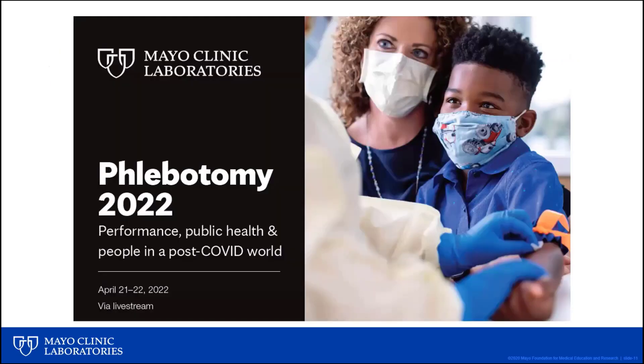Thank you for your time and attention today. If you liked today's presentation, or even if you didn't, please consider attending our next virtual phlebotomy conference on April 21st and 22nd, 2022 — Performance, Public Health, and People in a Post-COVID World. Please also check out the conference agenda now posted online at the Mayo Clinic Laboratories website. Learning at the conference takes place via both large group didactic sessions and small group breakout sessions that allow more interaction with conference speakers. Virtual tours of Mayo Clinic facilities are also offered during the conference. Thank you for listening today, and have a wonderful day.